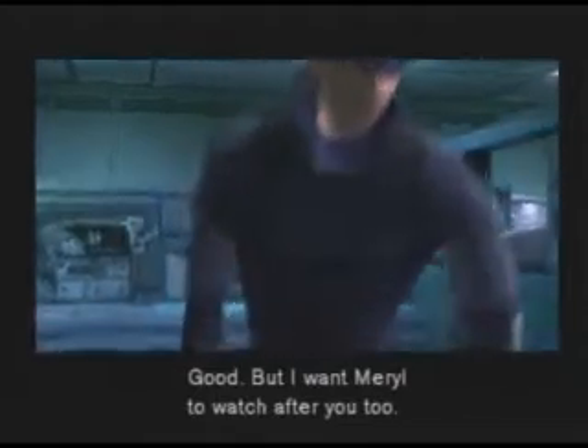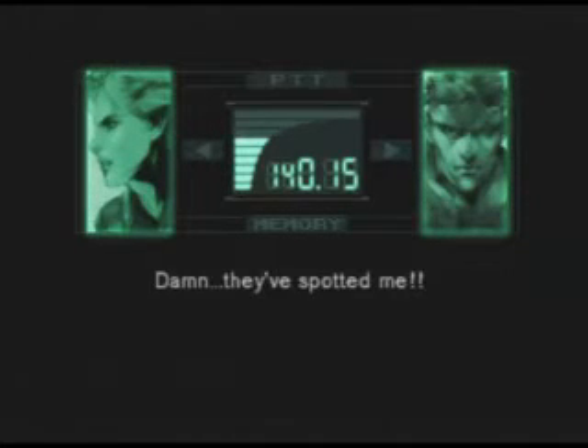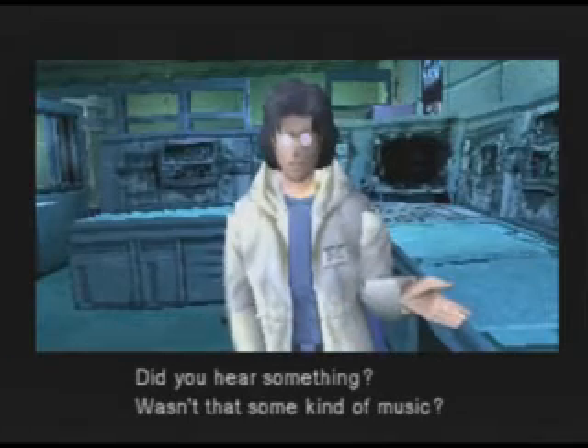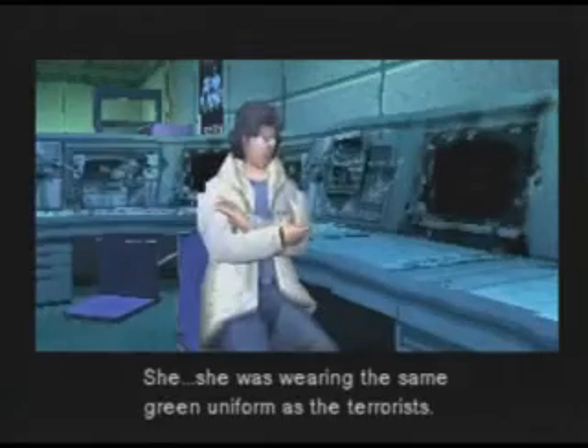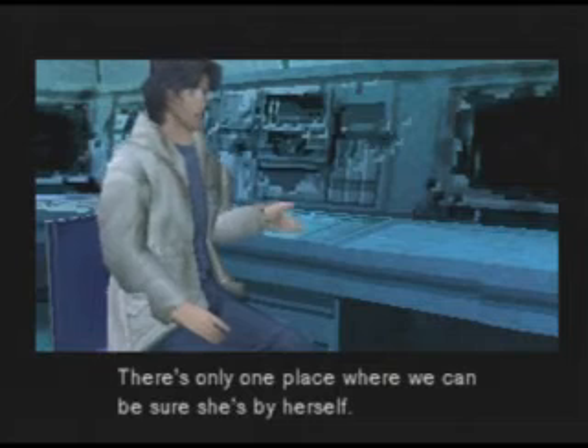Good. But I want Meryl to watch after you too. Meryl, the engineer's okay. That's a relief. I want you to look after him. Where are you now? Very close. There she is! Over there! They've spotted me! Meryl, what happened? Something's wrong. Wasn't that some kind of music? What did she look like? She was wearing the same green uniform as the terrorists. A disguise? She had such a cute way of walking — she kind of wiggles her behind. Wave walking, huh? If she's disguised as the enemy, you'll have to contact her when she's alone. There's only one place where we can be sure she's by herself.